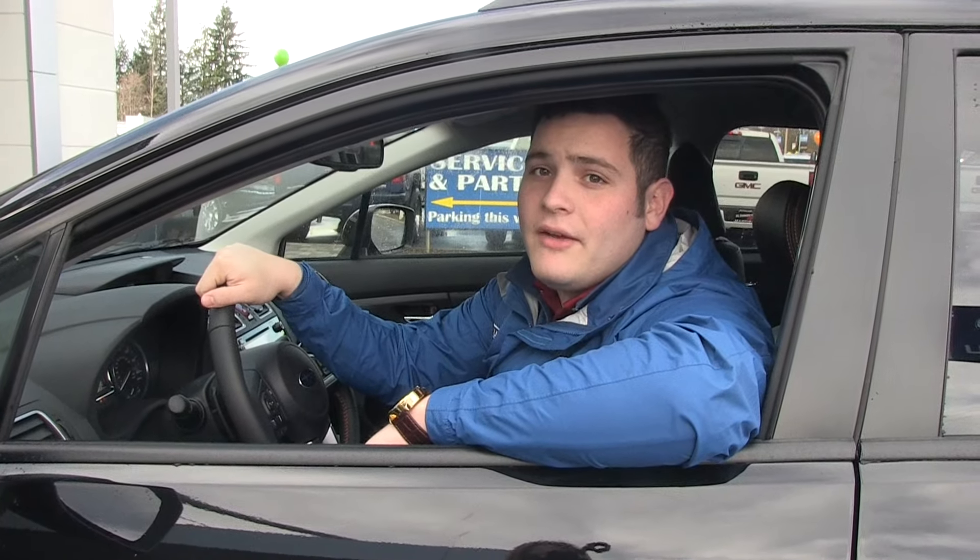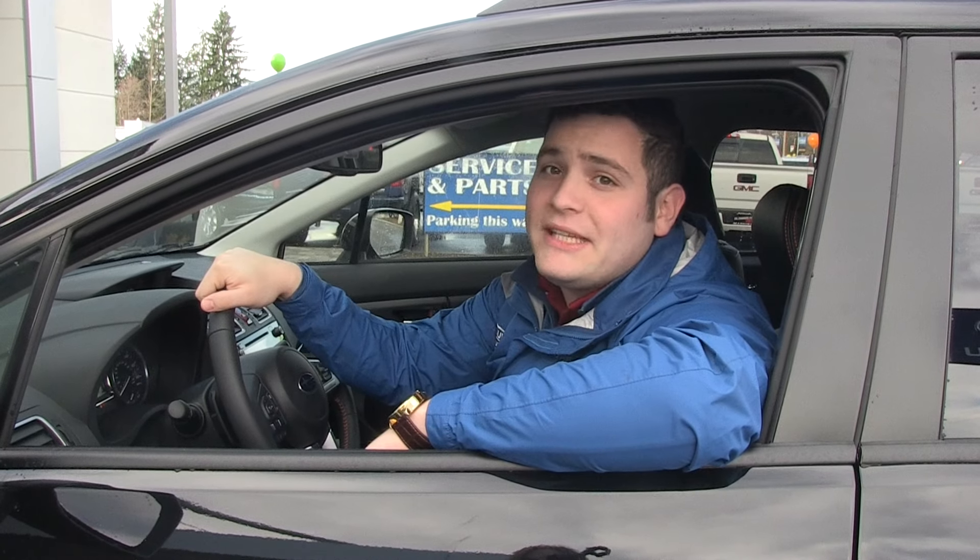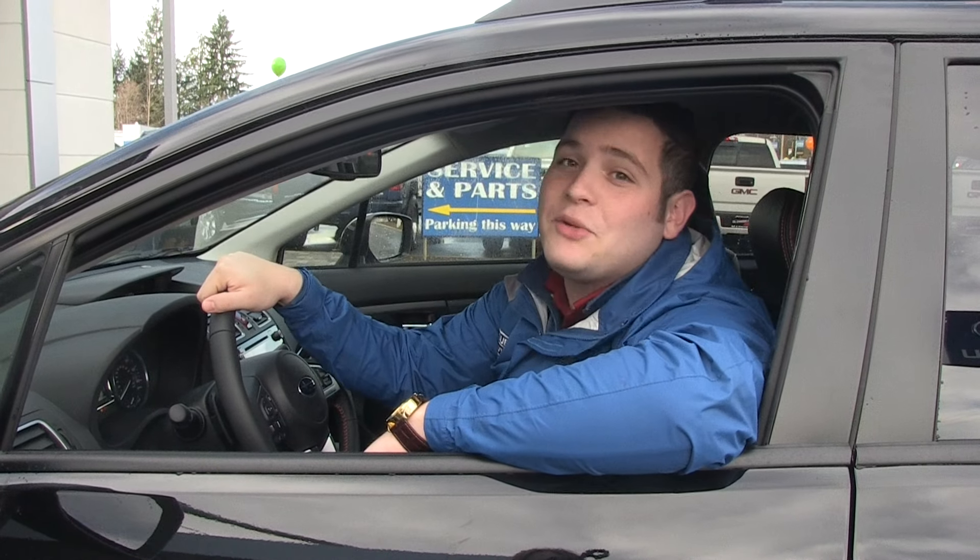Alright everyone, thank you for watching, and for a stress-free car buying experience, come see me, Joe the Super Bro, at Subaru of Puyallup.